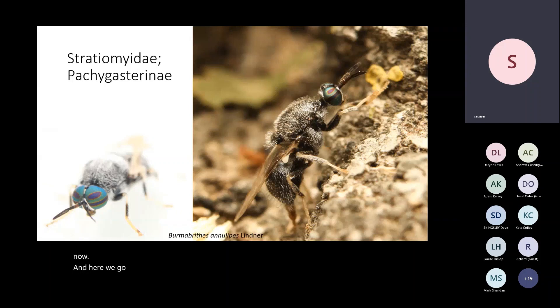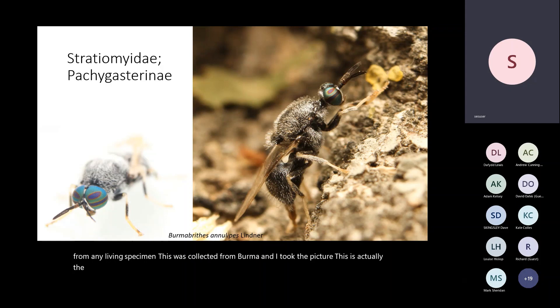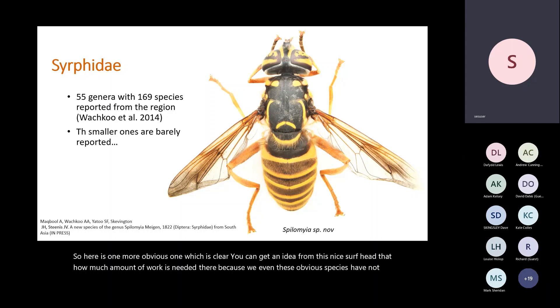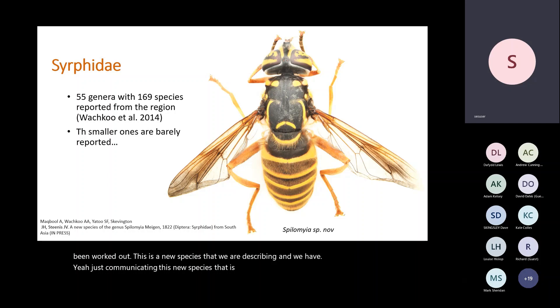Here is a very uncommon species, Bura brythes anulipes, not known from any living specimen. It was collected from Burma and I took the picture — this is actually the first live picture of a specimen ovipositing, and it was originally described from a female. I also have males, which I cultured in my room. Here is one more clear example — you can get an idea from this nice syrphid how much work is needed there, because even these obvious species have not been worked out. This is a new species we are describing, Spilomia species.